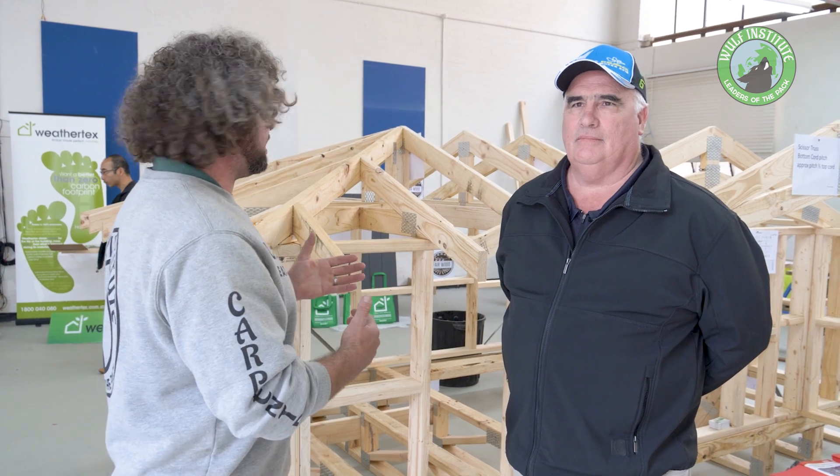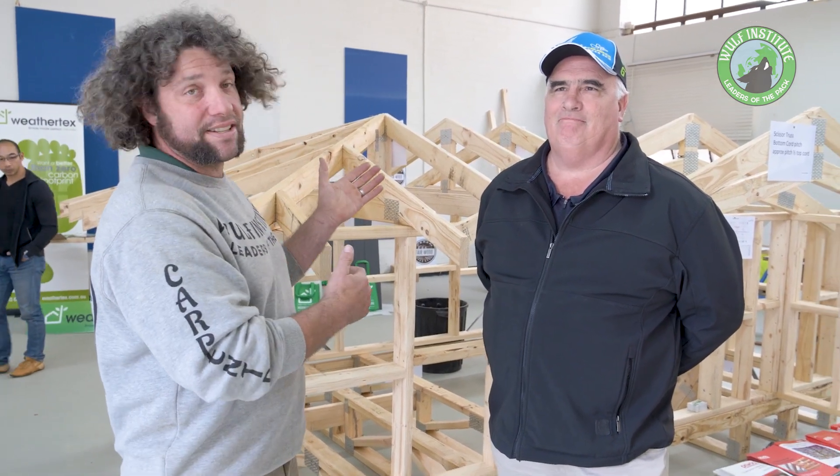G'day everyone, Uncle Jojo. Great to see you all again. Today I am at Wolf Institute with Mark from VicTrust. Mark's going to talk to us about VicTrust and what they do. Industry is moving super quickly and we need guys like Mark to be able to show us how we can build houses sturdy for the length of time and cut the costs on site.